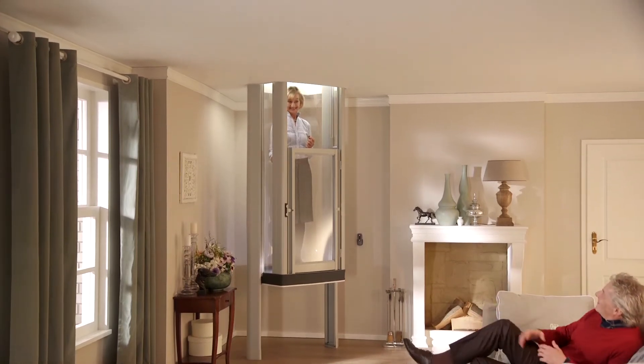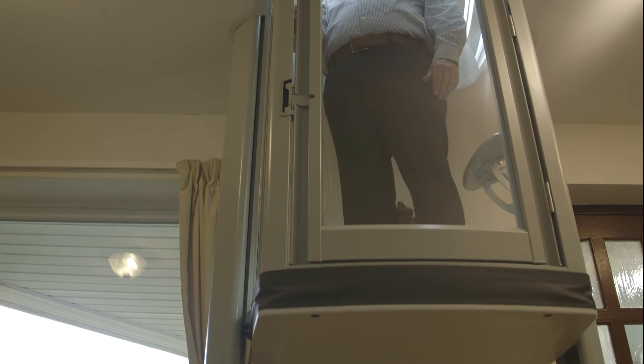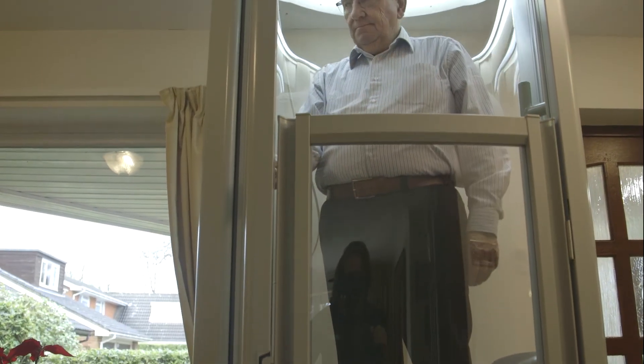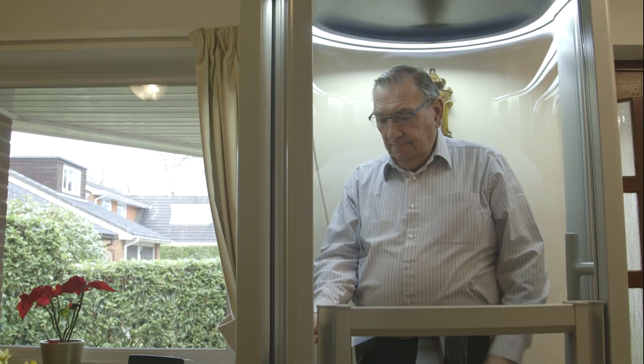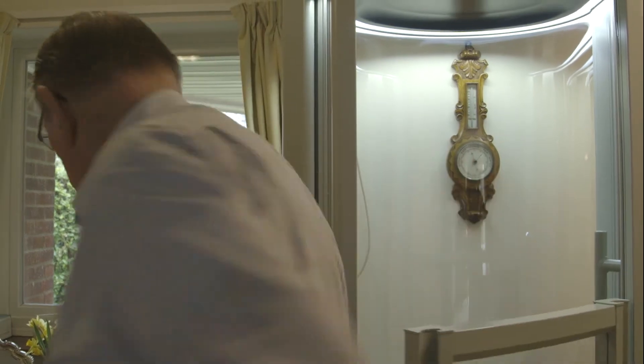The Stiltz Trio home lift takes a full-size wheelchair, and whatever lift you choose, safety and security are paramount. A key locks the control panel to ensure no unauthorized use, and obstruction sensors remove all risk of mishap. Price point of course is key, but with the potential return on investment and the lift providing the option of not having to sell up, move on, or shell out for costly building work, the appeal is obvious.